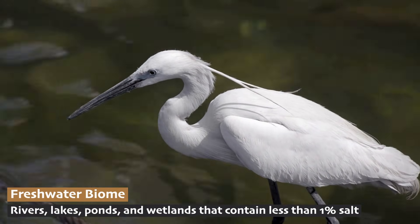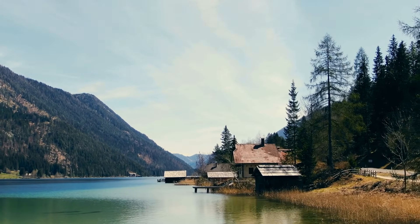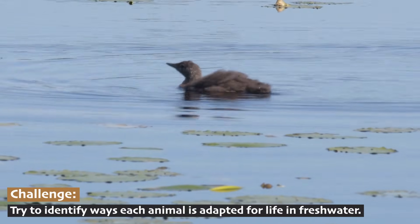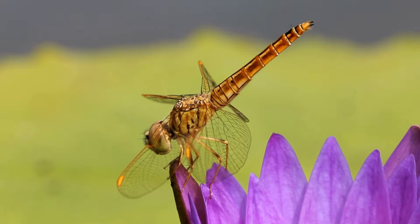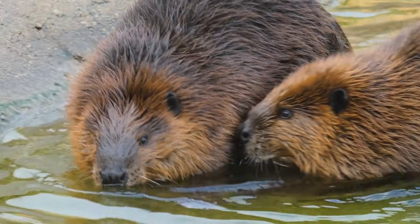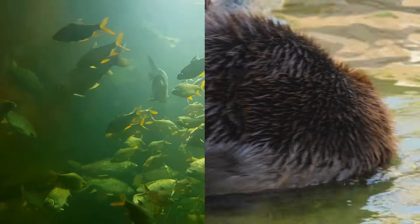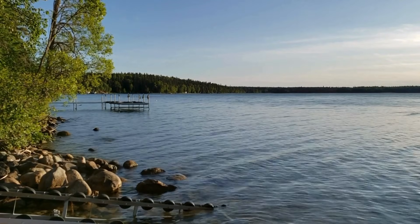Moving from salty to freshwater was a bit like moving to another planet. Animals needed to develop new ways to live in this different environment. Today, even though freshwater makes up only 3% of Earth's water, you'll find an amazing variety of animals living there. Each one, from beavers with their waterproof fur to fish with special cells that control salt levels, has its own solution for freshwater living. Let's look at how these animals solved the challenges of their watery world.